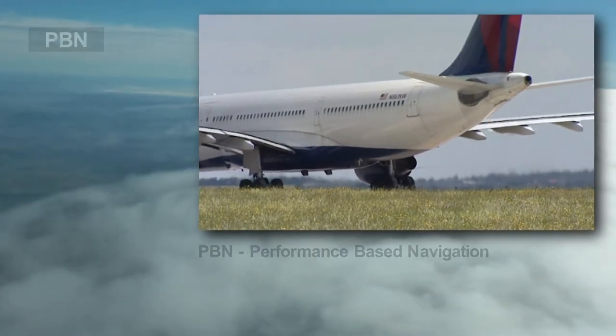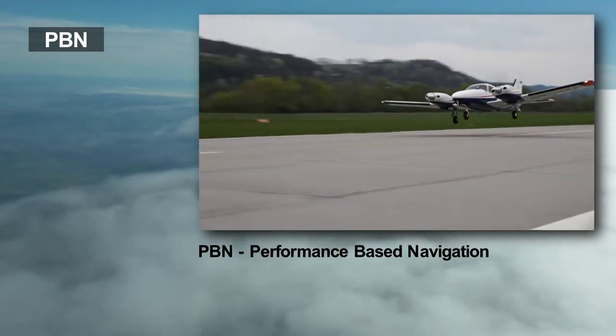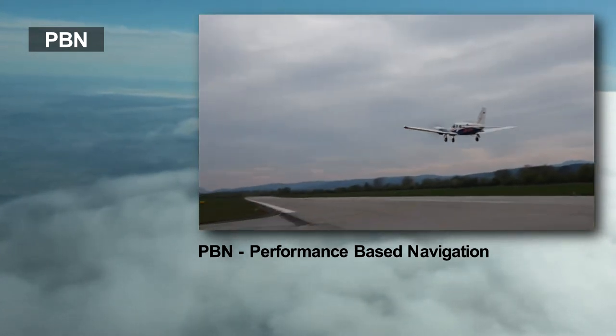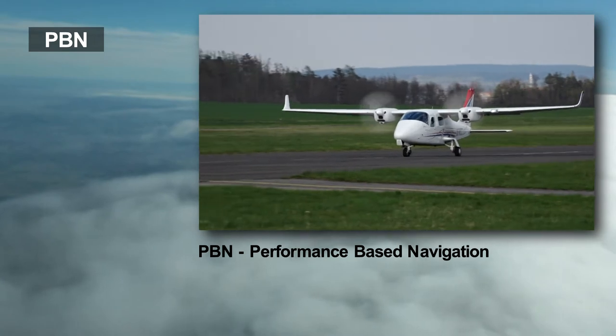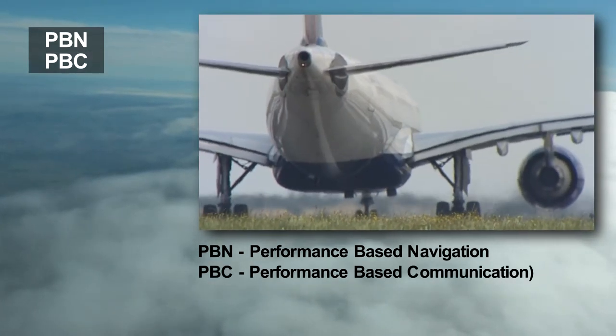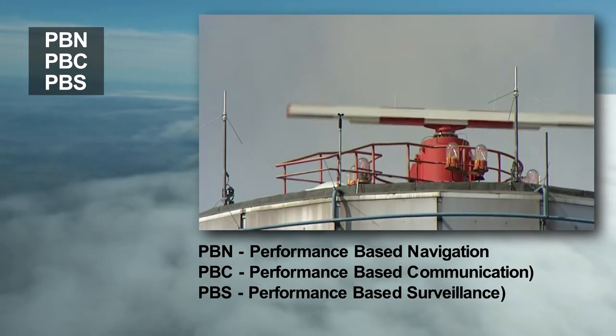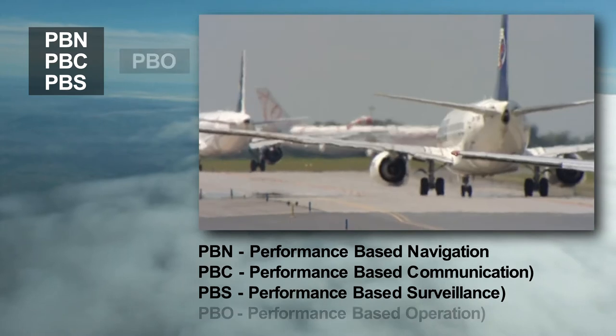Performance-based navigation, PBN, is a term often used in association with area navigation and GNSS, although it is not a new type of navigation. It is a concept that, analogically with PBC and PBS — i.e., with performance-based communication and surveillance — forms the framework for performance-based operations.